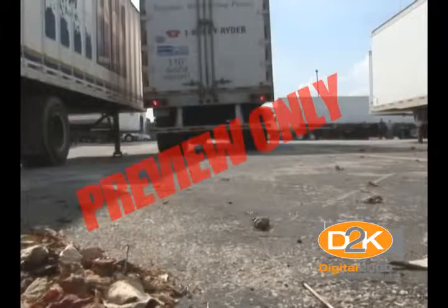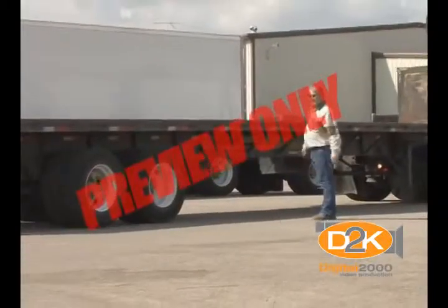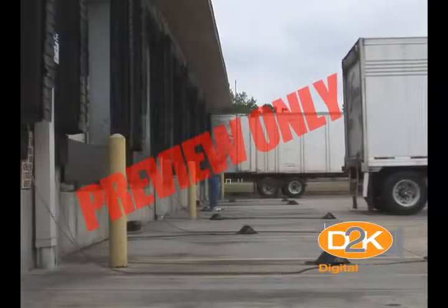When driving a semi-trailer or single-unit trucks, you can back safely on your own. But if you're backing to the blind side — the passenger side — have someone outside to guide you. When backing, have someone to guide you at all times when possible.